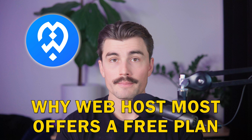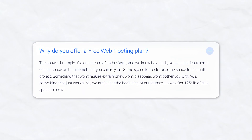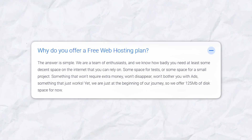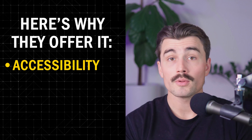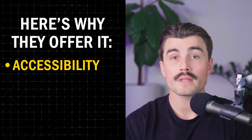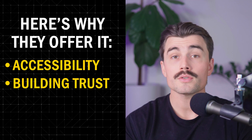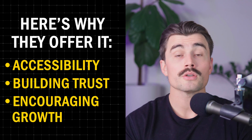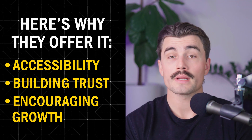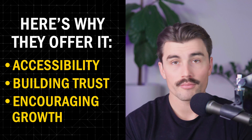One of the unique aspects of Web Host Most is its transparent, user-focused approach to free hosting. The company states that the free plan is part of their effort to help beginners and small-scale developers get started. They offer it for accessibility — understanding the need for reliable hosting without ads or surprise costs — to build trust by showcasing quality services, and to encourage growth, serving as a stepping stone for beginners to experiment and grow their projects without worrying about upfront expenses.